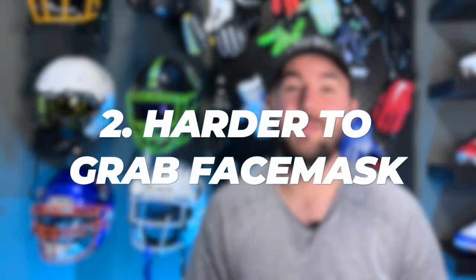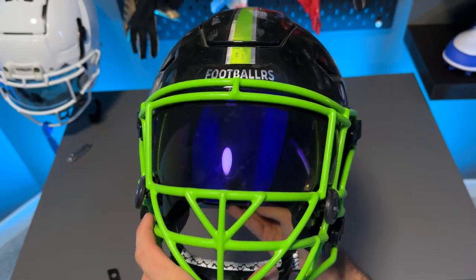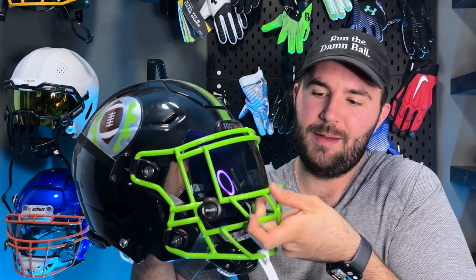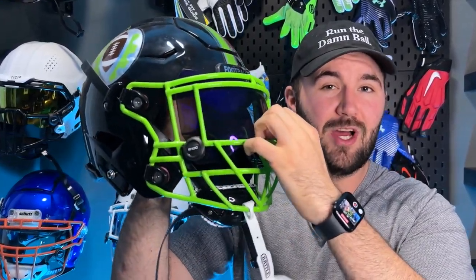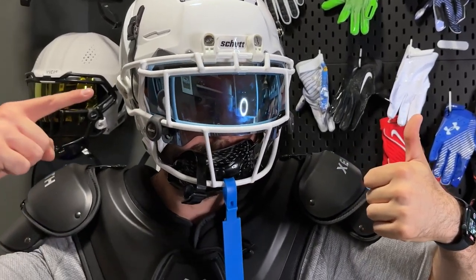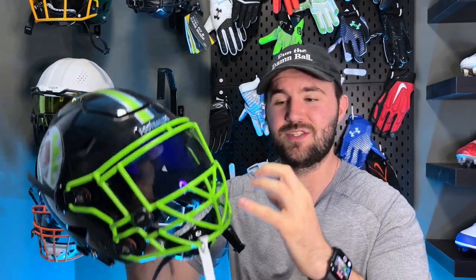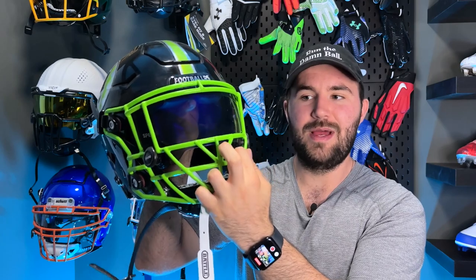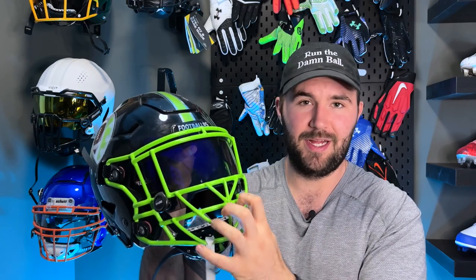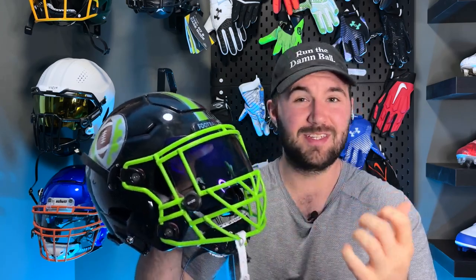Reason number two: it's going to be harder to grab your face mask. If you choose to wear a visor with it pushed all the way up nice and tight to the face mask, guys won't be able to grab the top bar. They can still grab anywhere down below, so it limits some grabbing at the top but doesn't completely fix the issue. To limit it even more, you need a face mask with angled bars. Receiver face masks are really easy to grab — not a lot of angles. The more angles you have, the harder it is to get fingers in, which is why a lot of linemen have been switching to a combo of an open face mask for visibility, angled bars to limit grabbing, and a visor.